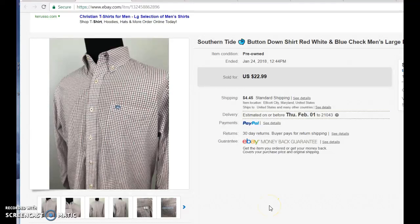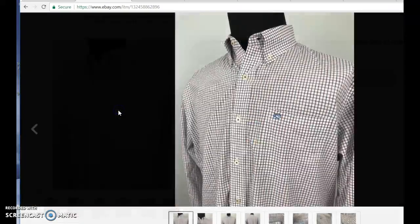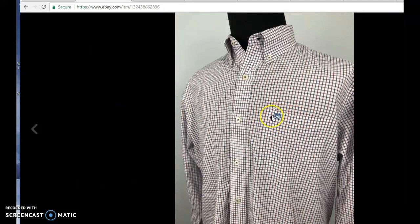Let's take a look at the last seven things that sold on an eBay account. First one is a Southern Tide button-down dress shirt. Southern Tide is one of those brands that is kind of like Vineyard Vines. It doesn't sell as much as Vineyard Vines, but there is not as many of the product out there. So when you do come across a Southern Tide item, you should pick it up. Southern Tide is identifiable by this skipjack tuna logo right there.